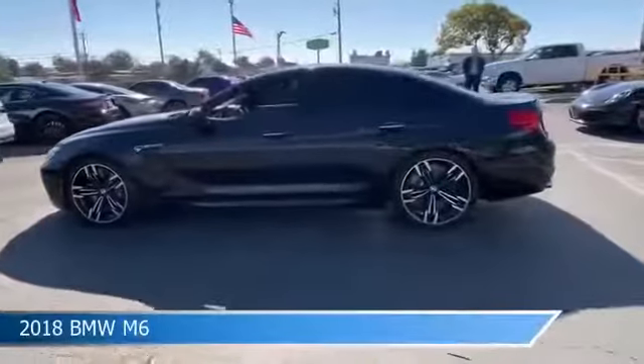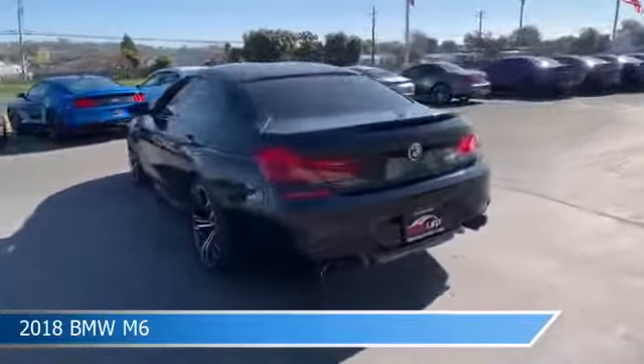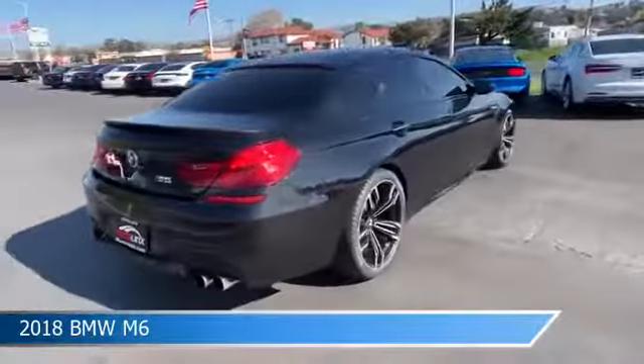Take a look at this 2018 BMW M6, equipped with an Auto 7-speed double clutch drivetrain GC transmission.